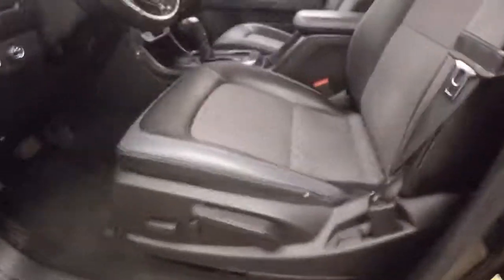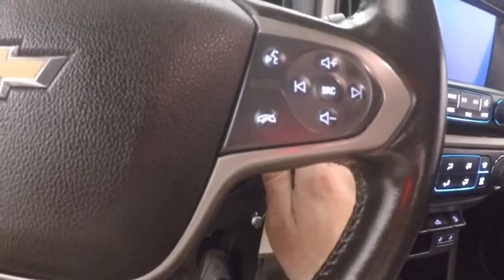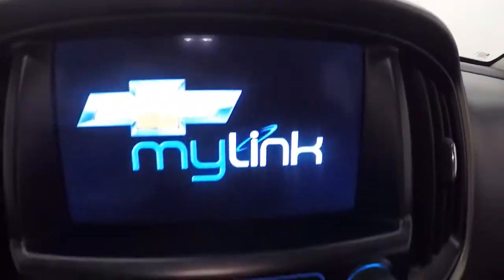Up front you have nice large legroom, all your controls around the door, and power slash manual seats. The interior is in great shape. You get your electronic 4x4, cruise control, Bluetooth, and stereo controls on the steering wheel. It fires right up with a full touchscreen display.